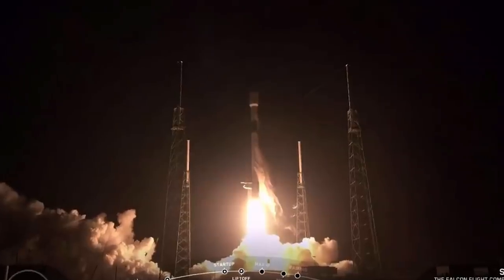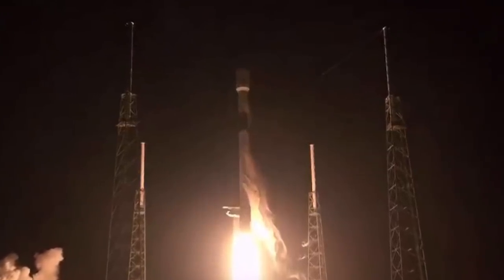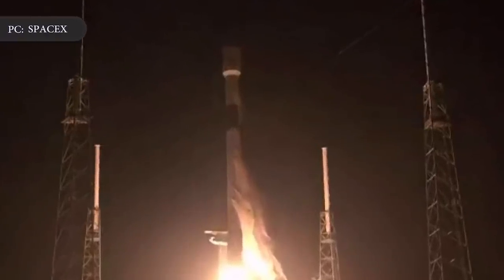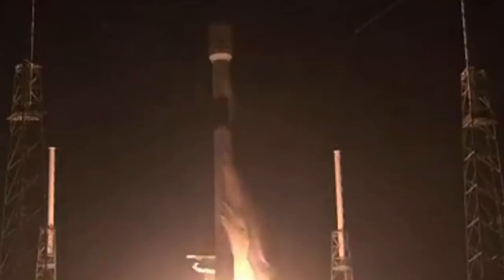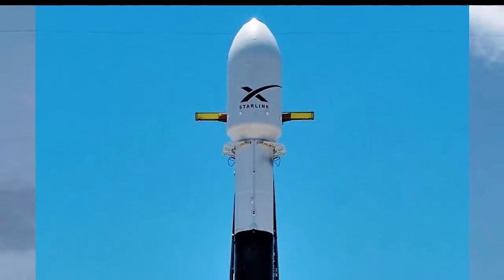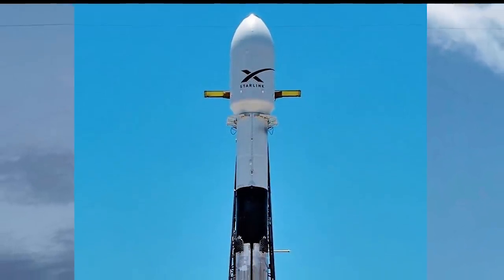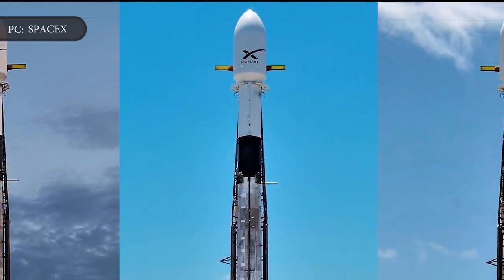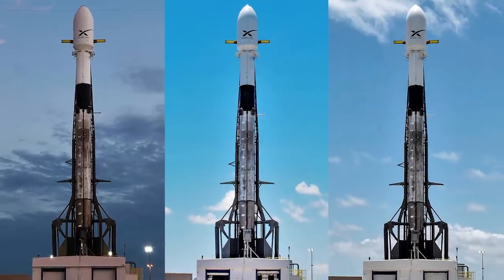The SpaceX Falcon 9 launch, scheduled for next Monday and previously planned for October, will loft 60 Starlink satellites, which are part of SpaceX's new high-speed, low-Earth orbit satellite constellation. This is the first operational batch of SpaceX Starlinks to be launched, following a successful launch of the first 60 test satellites to orbit on a Falcon 9 on May 23, 2019. The launch window opens at 9:51 am EST Monday and extends for approximately 11 minutes. It will be SpaceX's 11th launch of the year, the ninth flight of the Falcon 9 in 2019 and the 76th Falcon 9 mission in total.